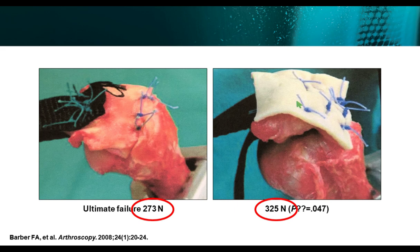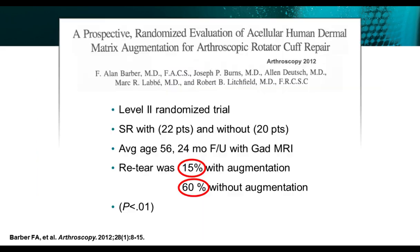There have also been prospective randomized studies looking at acellular human dermal matrix augmentations for arthroscopic rotator cuff repairs. They found that with augmentation there is a lower re-tear rate of 15%, whereas without augmentation the re-tear rate is concerningly high at almost 60%.